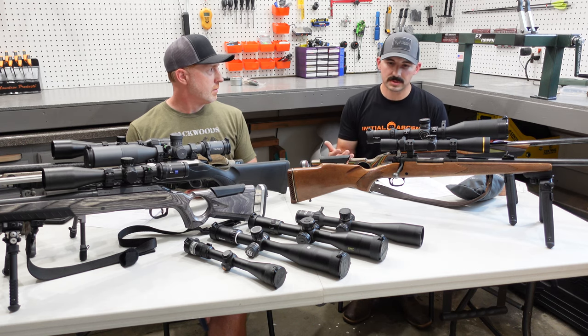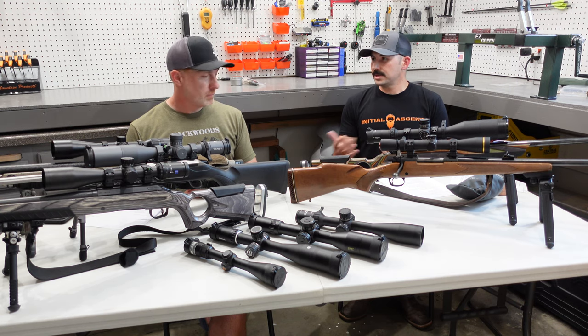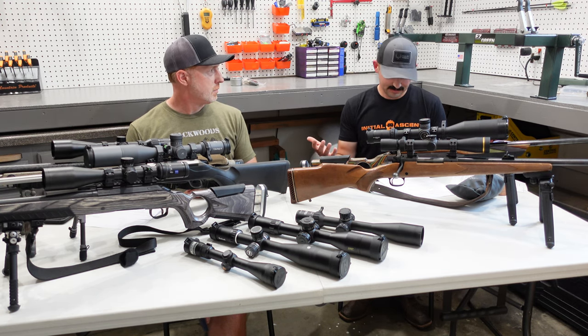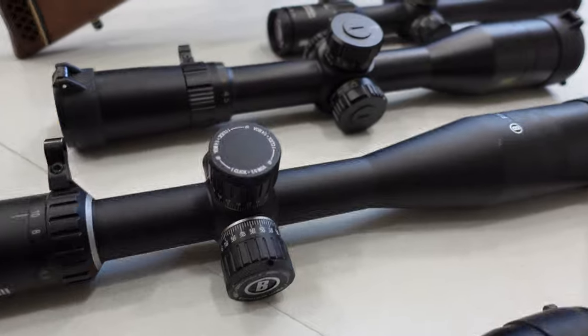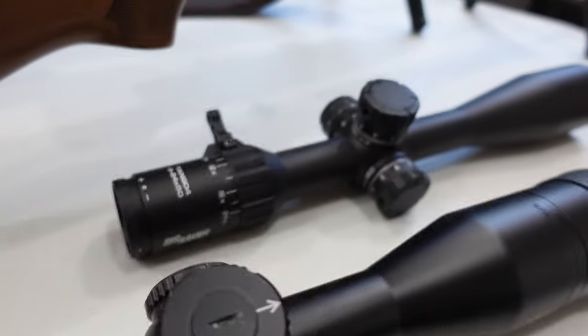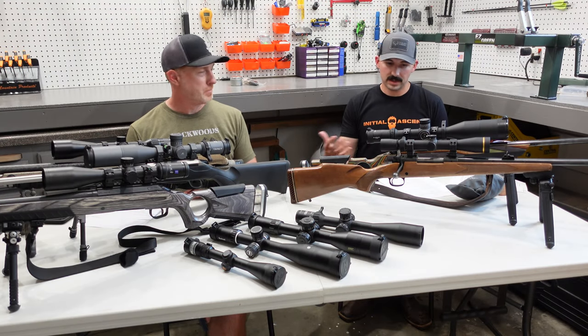With a lot of these scopes, if you look at the Vortex Razor Gen 2 it was almost 47 ounces — that's really heavy, almost 3 pounds just for the scope. So if you're trying to build a lightweight sub-8-pound mountain rifle, there's 3 pounds right there just in your scope. So you're going to have to look at something a little different; that's a lot of scope for a lightweight hunting rifle.